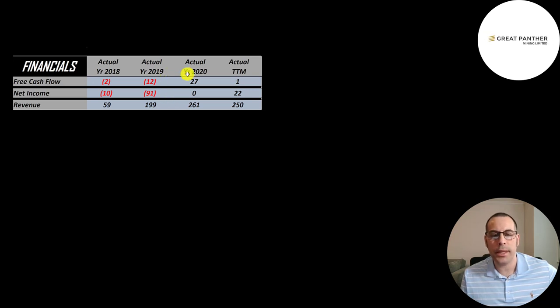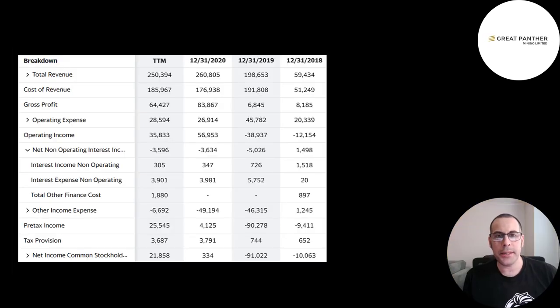Free cash flow is cash flow from operations minus capital expenditures. They finally had positive free cash flow for the first time in 2020, with a small positive in the trailing 12 months. Net income was negative in 2018 and 2019, then positive in 2020 and the trailing 12 months. Revenue — the company's sales — went up a lot from $59 million up to $250 million. This is the company's income statement; the top line is revenue.